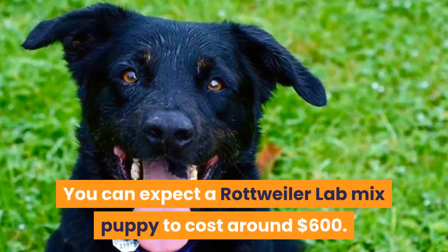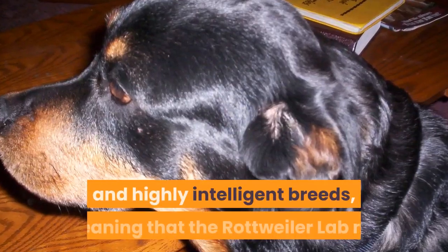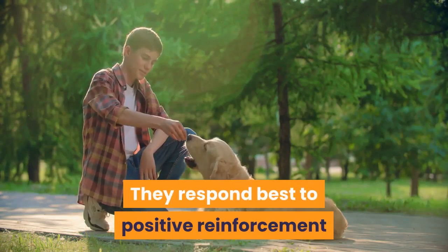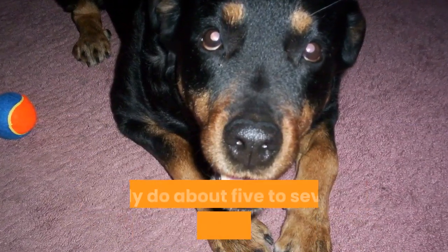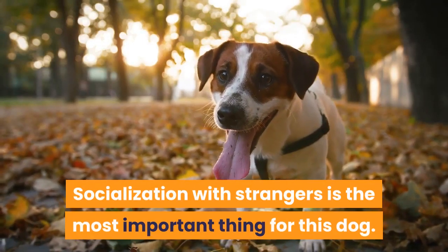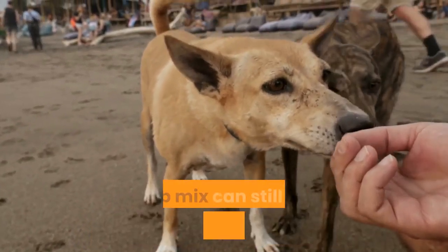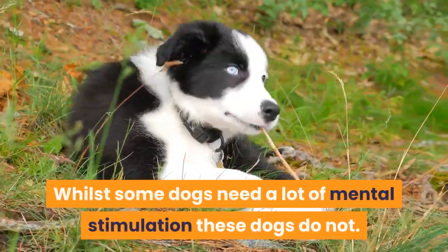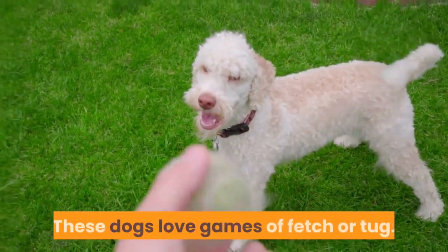How to train a Rottweiler Lab mix: both the Rottweiler and the Labrador are eager to please and highly intelligent breeds, meaning the mix gets these excellent qualities too. They respond best to positive reinforcement and thrive with repetition; however, keep repetition short — only do about five to seven repeated exercises before moving on. Socialization with strangers is the most important thing for this dog. Even with proper socialization, the Rottweiler Lab mix can still be standoffish with strangers. These dogs need lots of physical stimulation rather than mental stimulation, so be prepared to play a lot of games — they love fetch and tug.